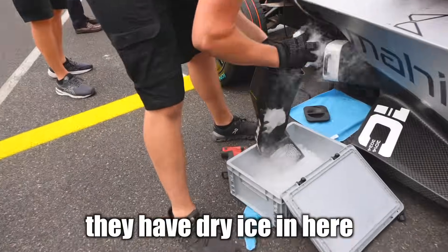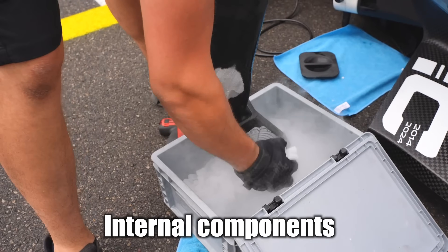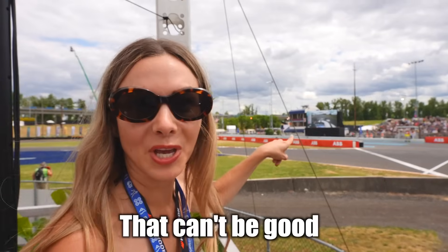You've seen this a couple of times now. They have dry ice here and they're cooling down the internal components. Oh! That can't be good.